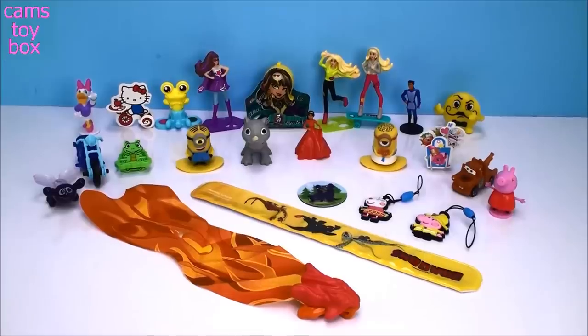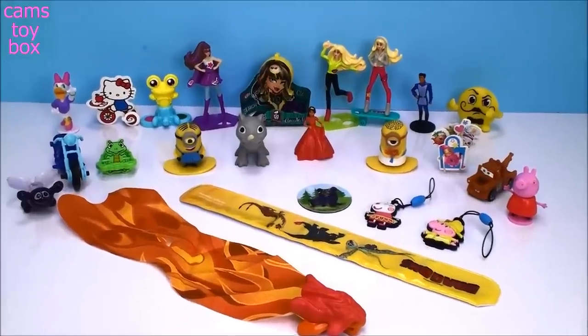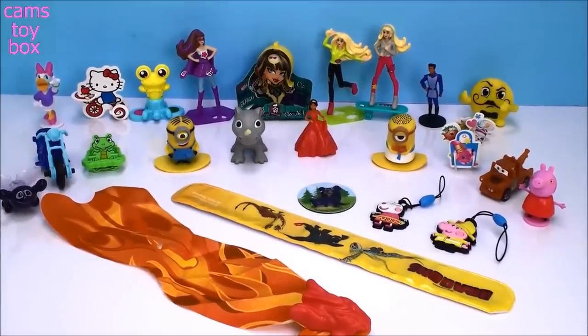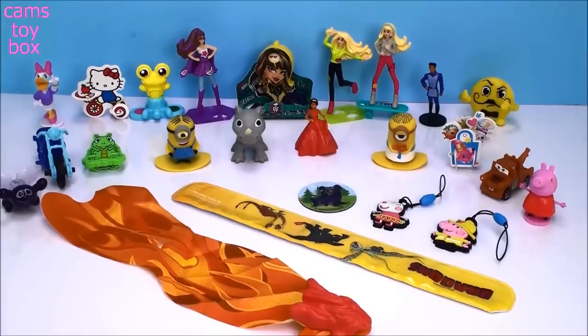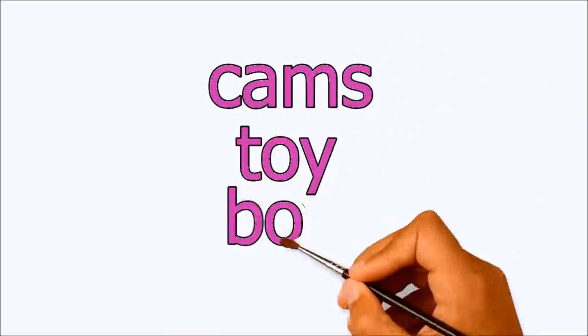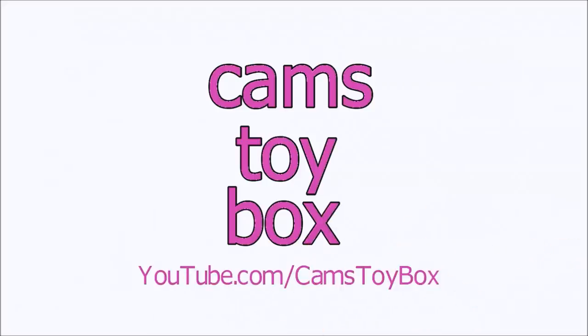Okay guys, that's it for our chocolate egg surprises today — look at all this super cool stuff we got! I can't even get over how big some of these items are to come with these little chocolate surprise eggs. Thanks for hanging out with me — be sure to come back, don't forget to subscribe to see lots more toys and surprises every single day on Cam's Toy Box. I'll see you real soon, bye now!